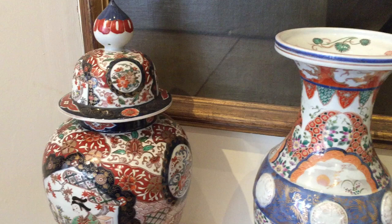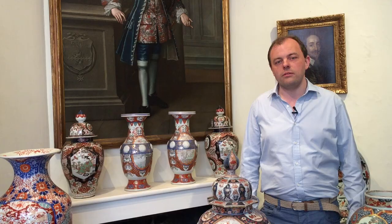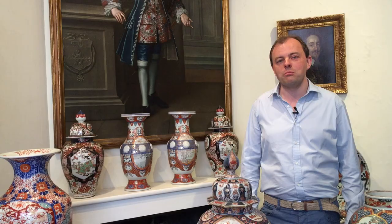We have a very large selection of Japanese porcelain as well as Chinese porcelain, and these pieces, which were made to furnish European homes, still adorn those houses today. We're regularly asked about the story of Imari, and if you'd like to discover a little more, do come and see us here at the gallery on Pimlico Road.